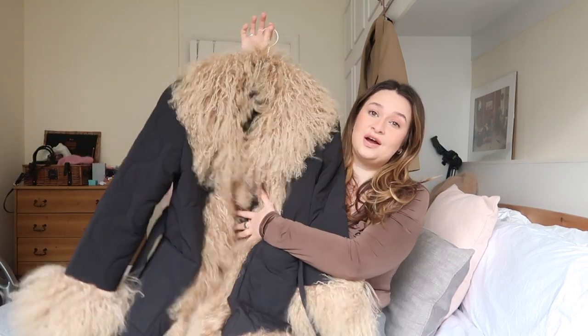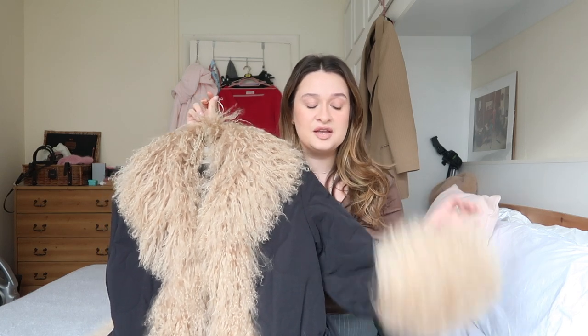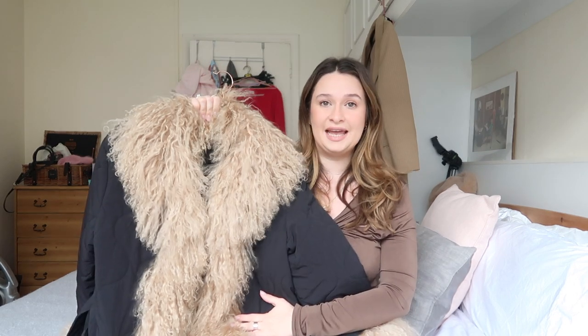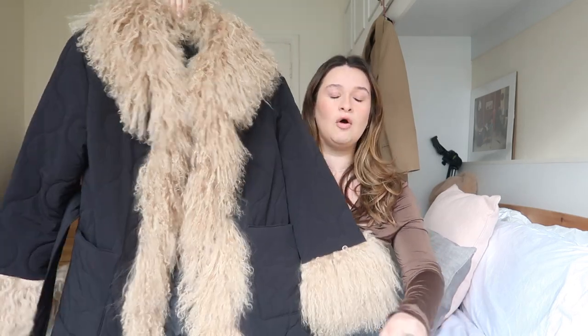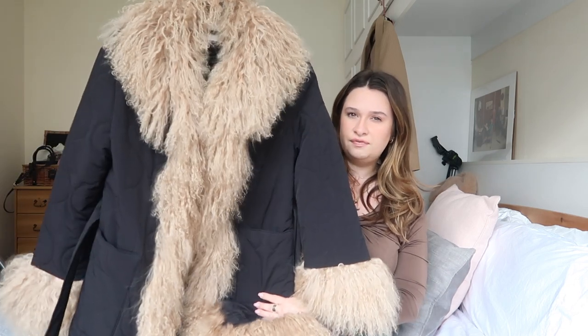This is the second thing I've ever owned from Charlotte Simone and it is insane. This piece is from the most recent drop. I actually didn't get it when the drop happened because I didn't have the money at the time. I saved up and then got the email of dreams saying it had come back into stock in my size. This was the colour variant that sold out the absolute quickest, and I'd put myself on the waitlist.